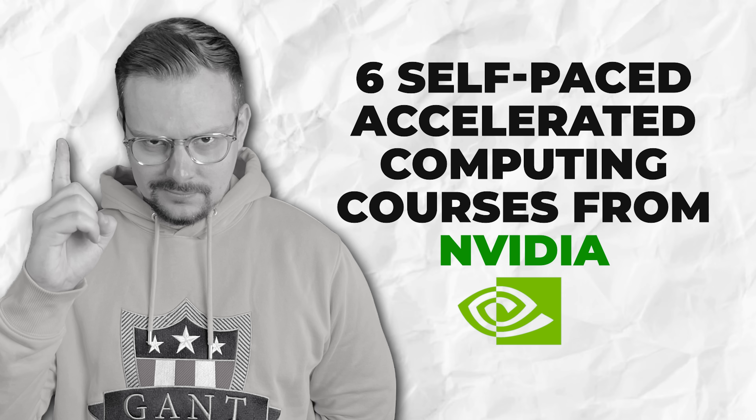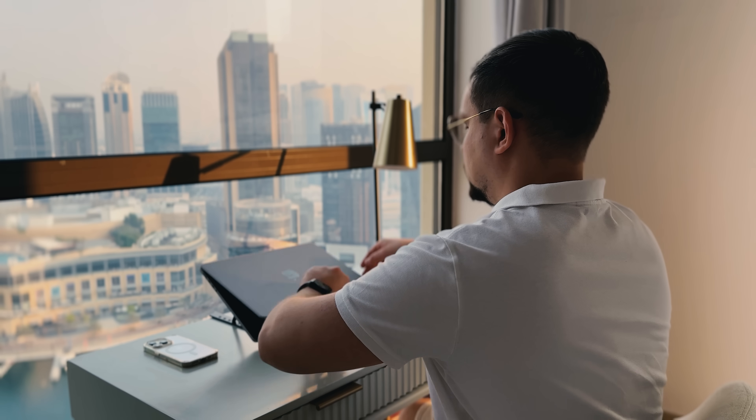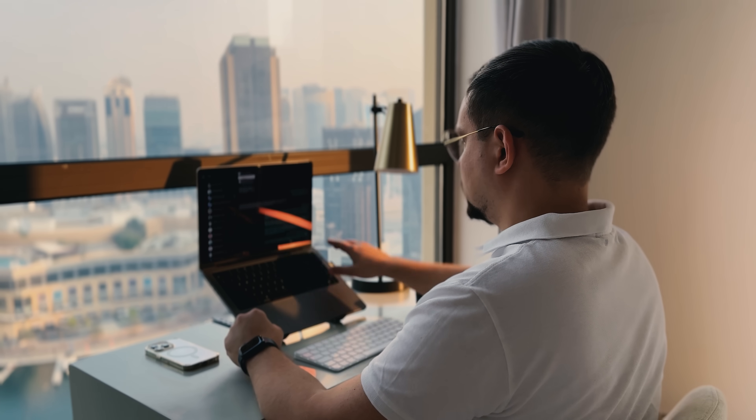Now we're getting to the good stuff. I'm about to break down these six awesome NVIDIA courses that won't break the bank but still deliver some serious knowledge. Ready to dive in? Let's go!